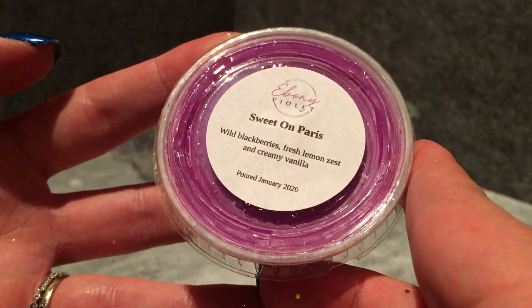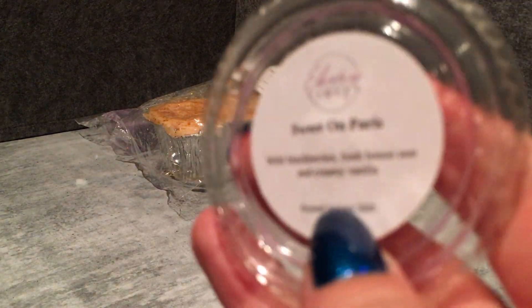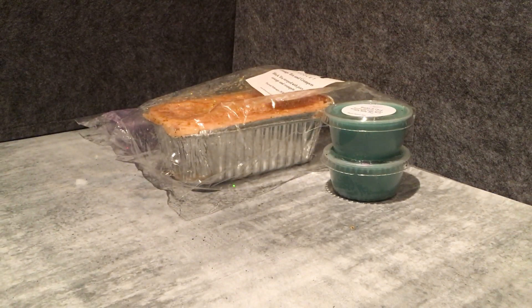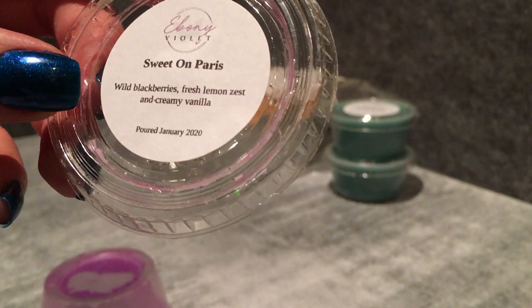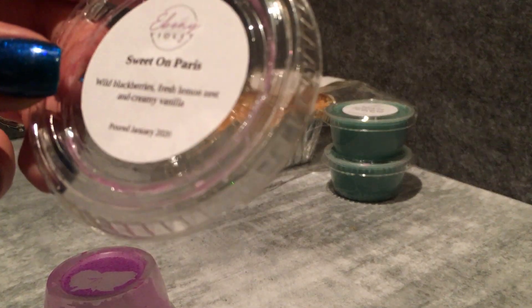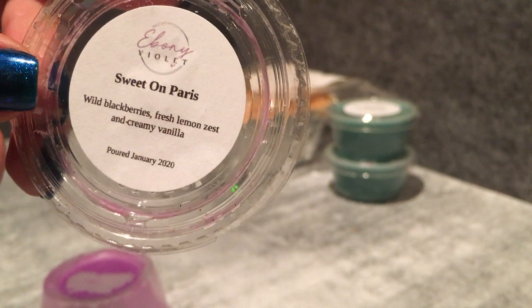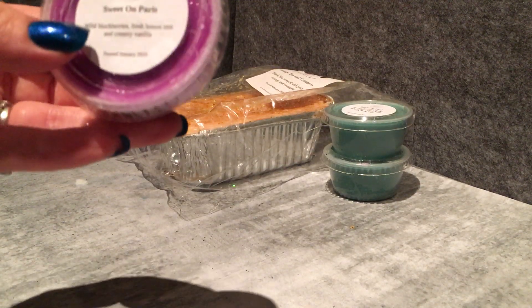I've got Sweet on Paris — wild blackberries, fresh lemon zest, and creamy vanilla. I keep hearing people talk about this one but I don't think I've actually tried it before, definitely not on its own. It's definitely all three of those things — quite zesty and fresh but with a creaminess to it. That's nice. I've been meaning to try it and I wanted to give it a go.